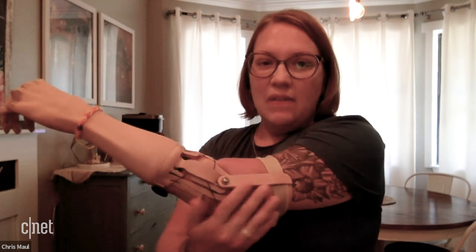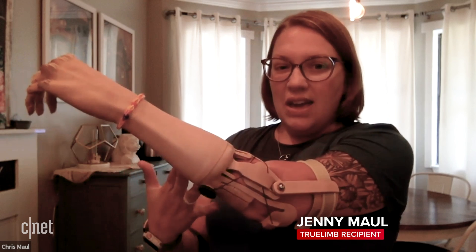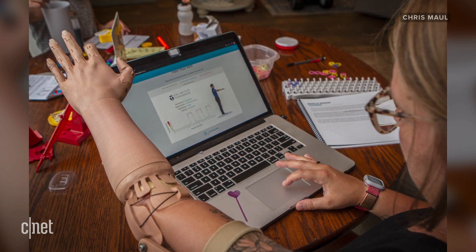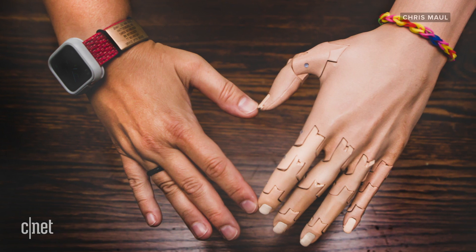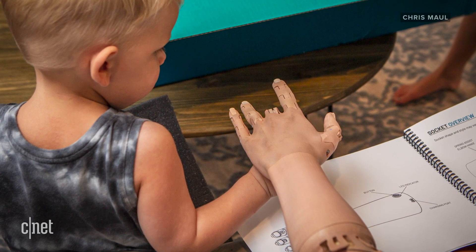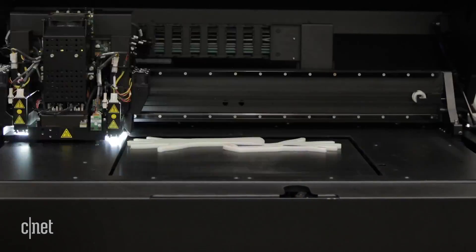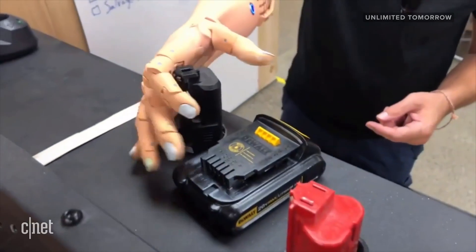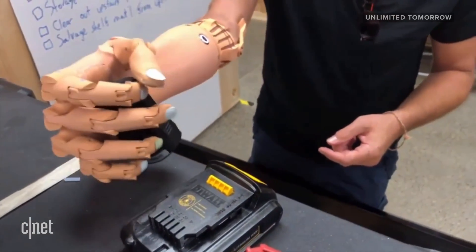Right now, as you can see, I have a nice tan and my arms are a little lighter. So during the wintertime, it'll probably match me a little bit better. That's Jenny Maul. She's one of the first people to receive a TruLimb robotic arm from Unlimited Tomorrow. It's a prosthetic arm that's nearly entirely 3D printed, and maybe more importantly, it's extremely customizable, meaning it's more comfortable and less noticeable.